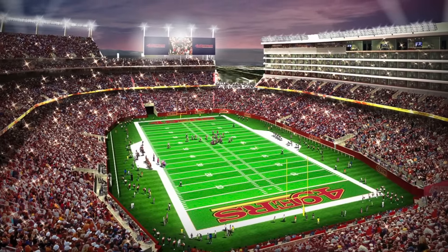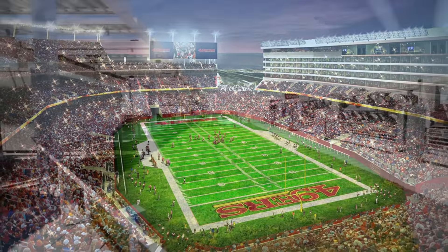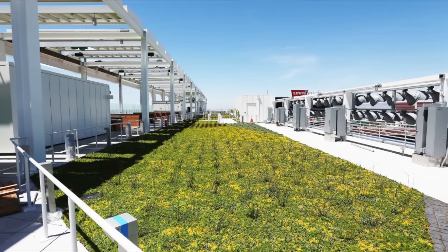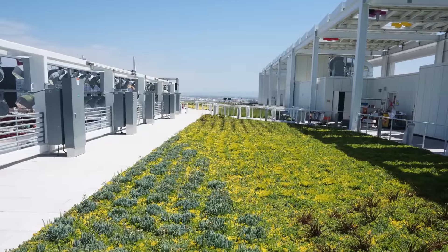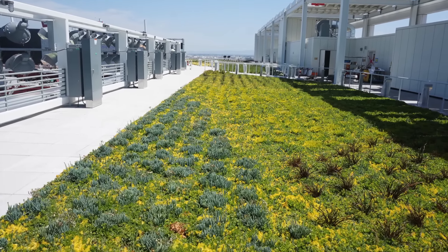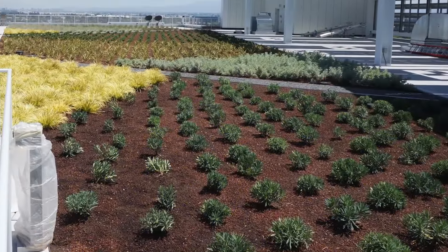That's as much renewable energy as the stadium will consume on game days. The NRG Solar Terrace green roof is an inviting space which can be booked for receptions and ceremonies. The 27,000 square foot American Hydrotech green roof contains 16 species of vegetation native to the Bay Area.